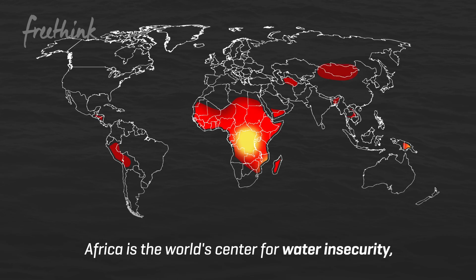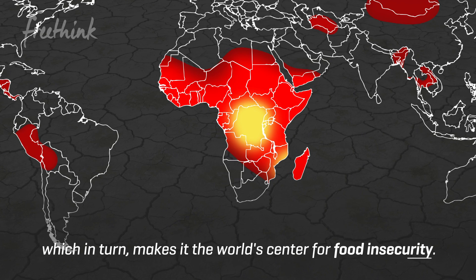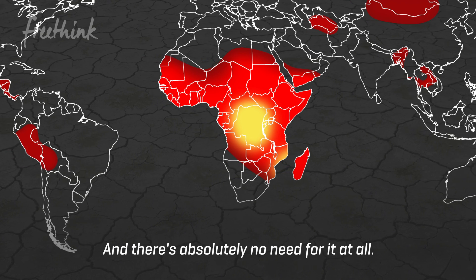Africa is the world's centre for water insecurity, which in turn makes it the world's centre for food insecurity — and there's absolutely no need for it at all.